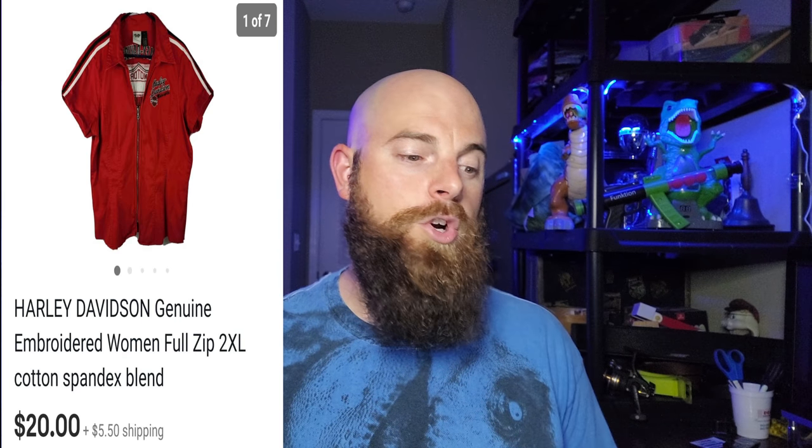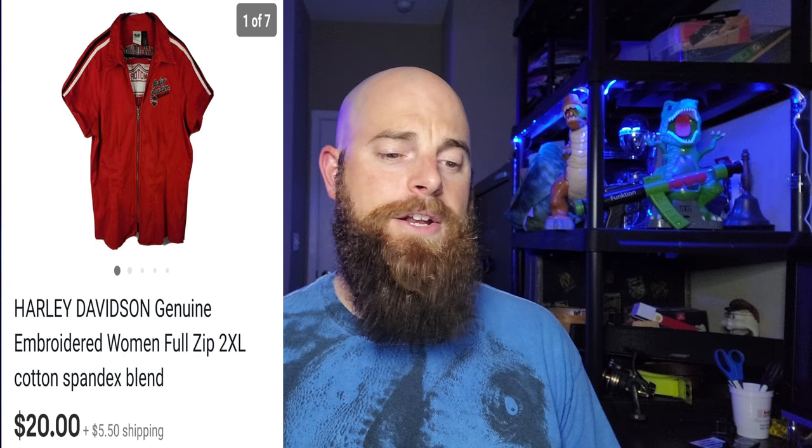The first item is a Harley Davidson genuine embroidered women's 2XL cotton spandex zip-up shirt. I picked this up for five or six dollars at a Salvation Army only about two weeks ago, and it sold for twenty dollars with the buyer paying shipping. Not a bad sale.